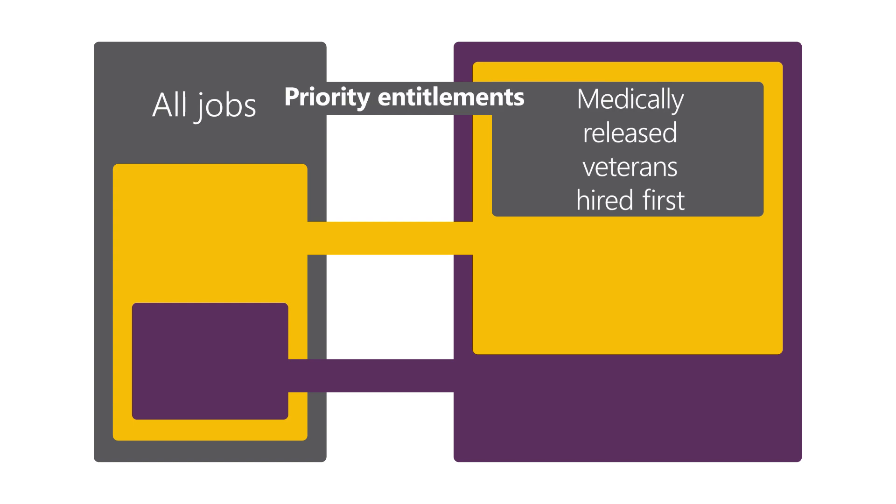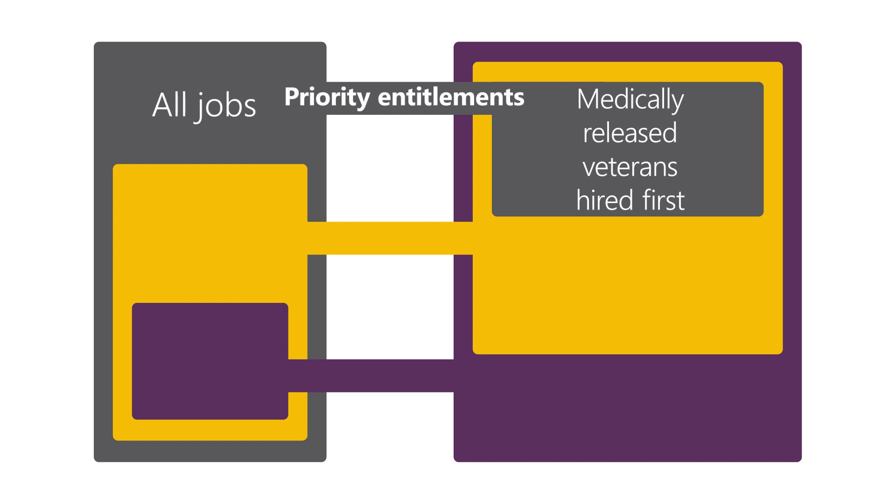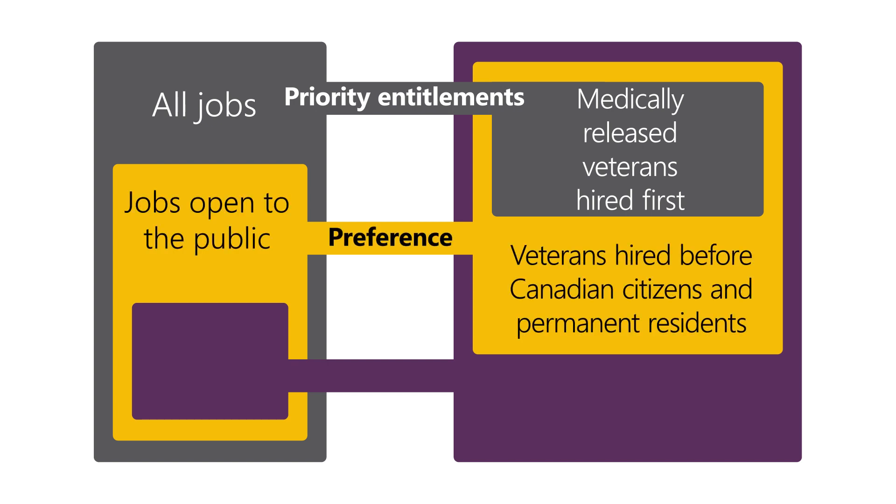First, through priority entitlements, veterans who are medically released are appointed before all others when they meet the essential qualifications of the job. Second, through the preference mechanisms for jobs open to the public, veterans who meet the essential qualifications are appointed before Canadian citizens and permanent residents.